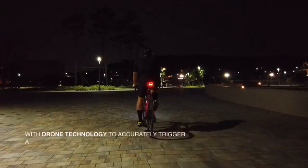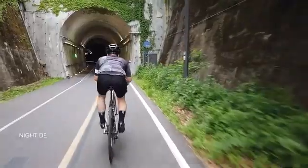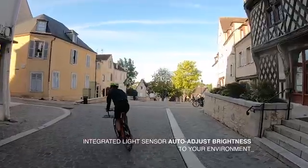Equipped with an advanced triaxial acceleration sensor to accurately trigger a stoplight when braking, and with an illumination sensor that automatically lights up when a cyclist rides on dark roads, Lucha evaluates the light levels around you to adjust its brightness.